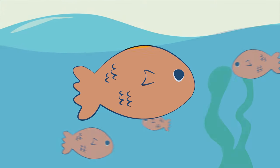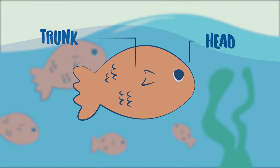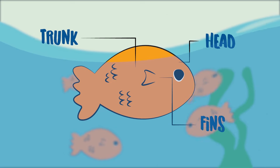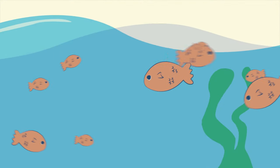How about fish? A pet goldfish has a head and a trunk, but it only has three limbs. Instead of arms or hands, they have fins to help them swim. Instead of two legs or feet, they have one big tail. This helps them move and swim in water.